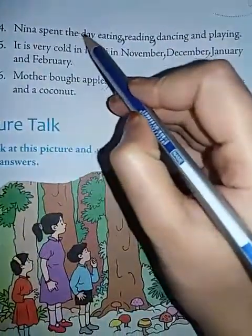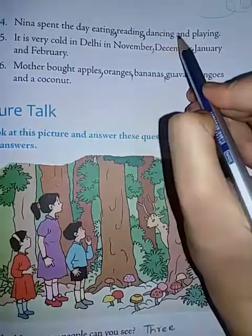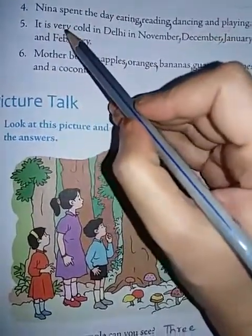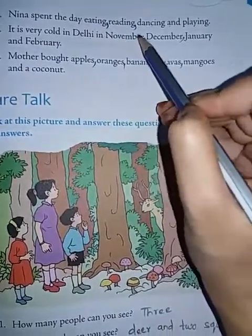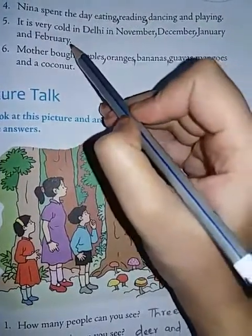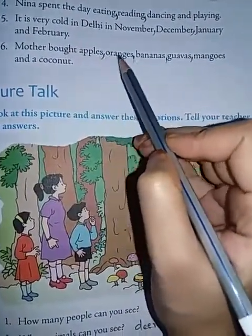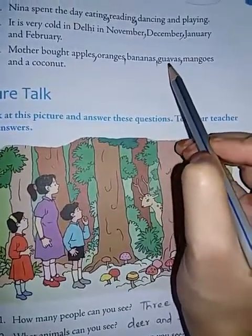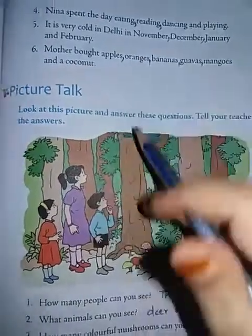Fourth: Nina spent the day eating, reading, dancing and playing. Fifth: It is very cold in Delhi in November, December, January and February. Sixth: Mother bought apples, oranges, bananas, guavas, mangoes and a coconut.